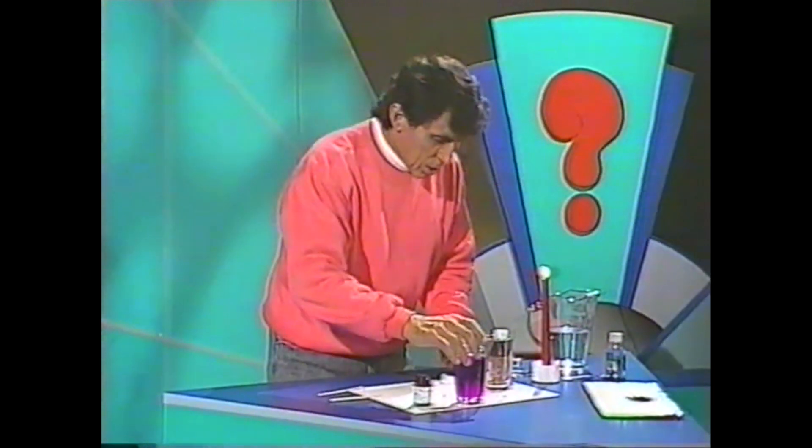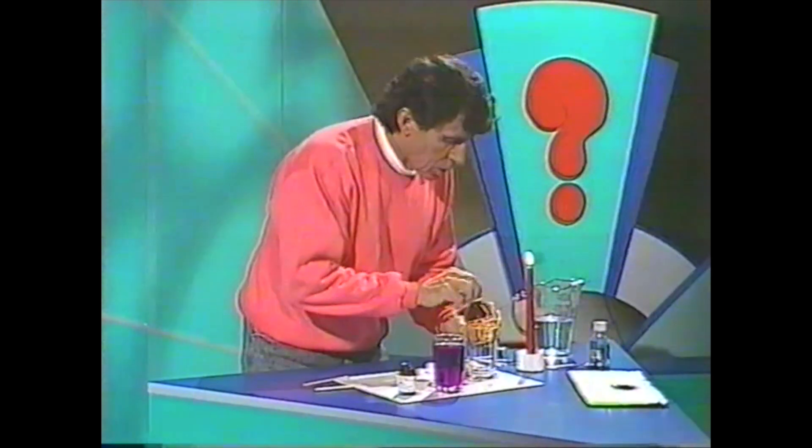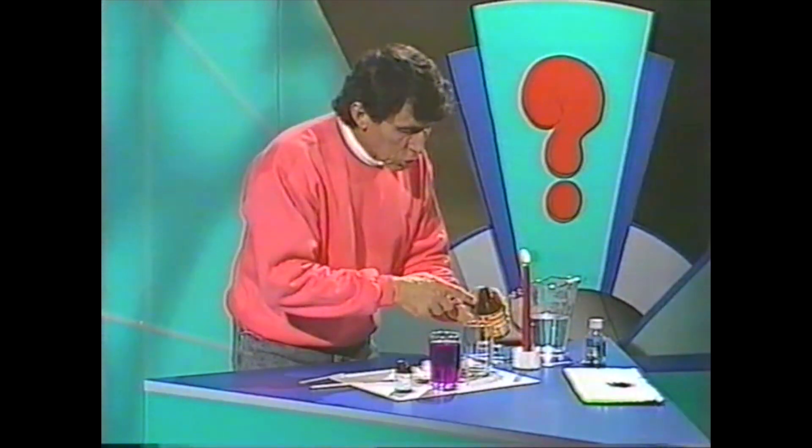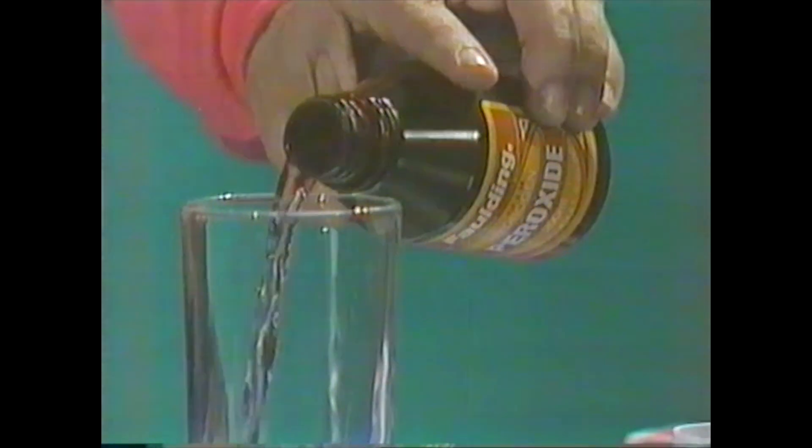Have a look at this — I'll take another chemical you've heard of too: hydrogen peroxide, sometimes just called peroxide for short. It's also used as a disinfectant and as a bleach. I'll pour some into this glass.